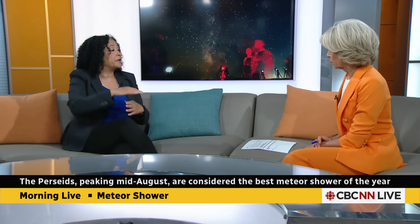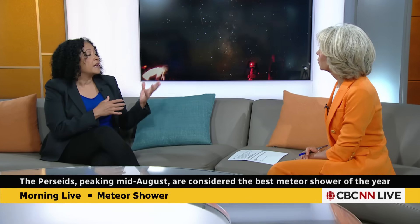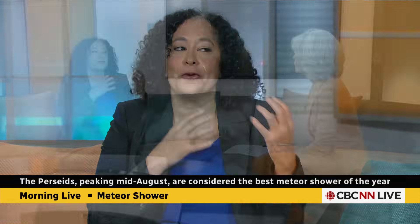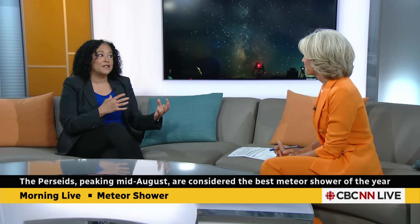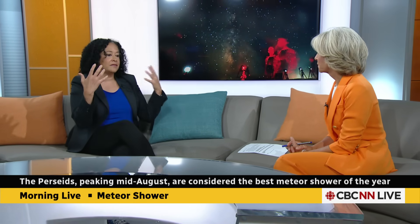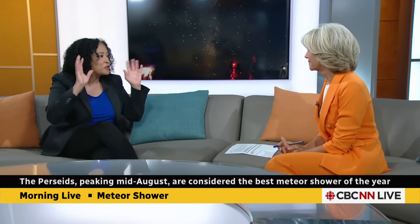We get meteor showers when the Earth passes through a stream of debris left over from a comet — sometimes an asteroid. In this case, it's Comet 109P Swift-Tuttle, and Earth is swinging through that debris right now. The debris burns up in the atmosphere. The great part about the Perseids is that they produce very bright meteors, which is why people head out to dark sky locations to try and catch a glimpse.